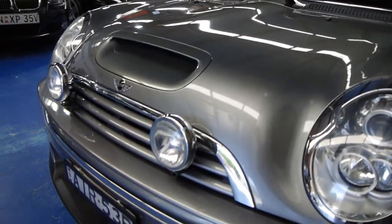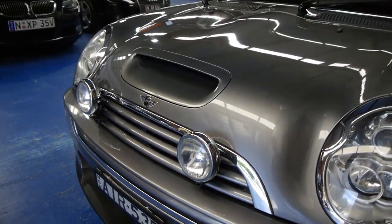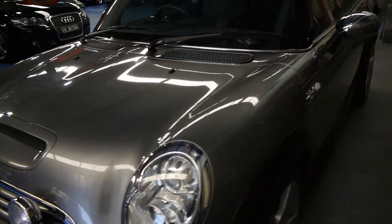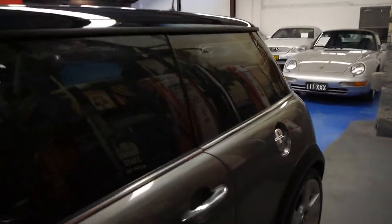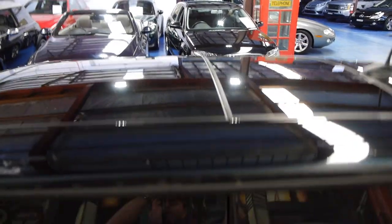It does have the additional front fog lights, which are actually a driving light, not a fog light. You get fog lights on the rear. The Chilli Pack also gives you dual panoramic factory Mini sunroofs on the top.